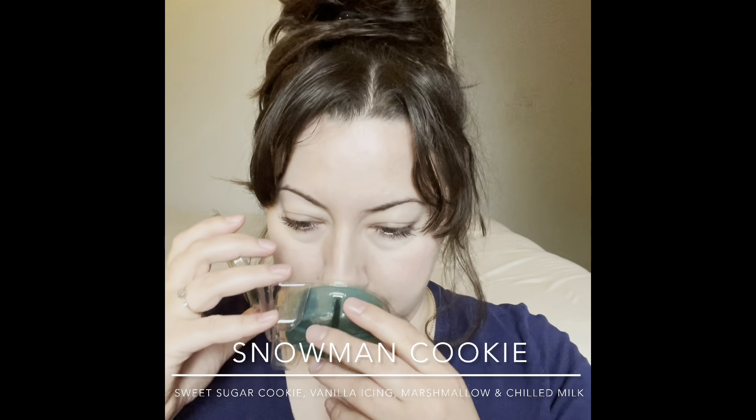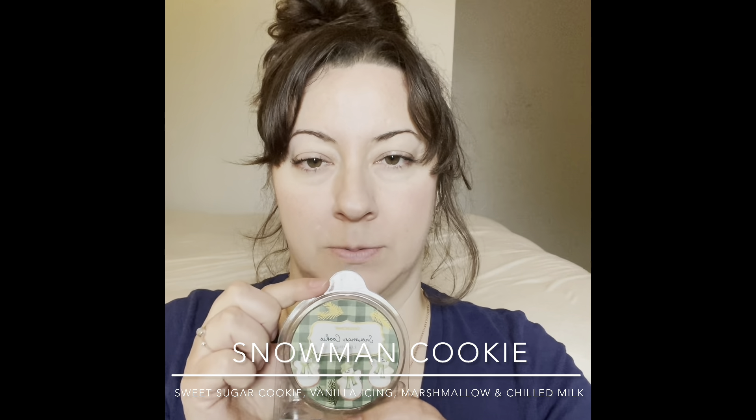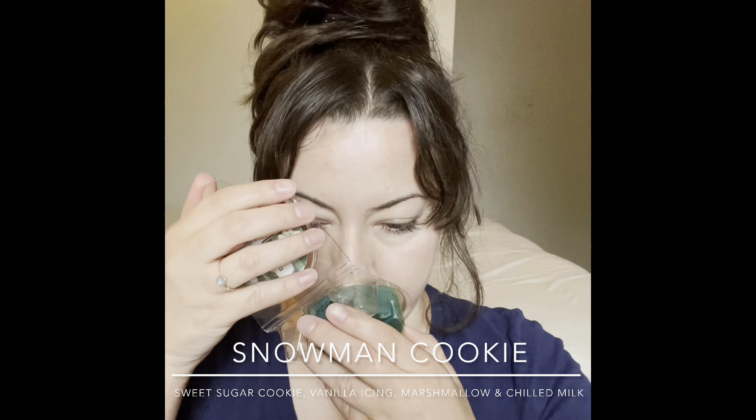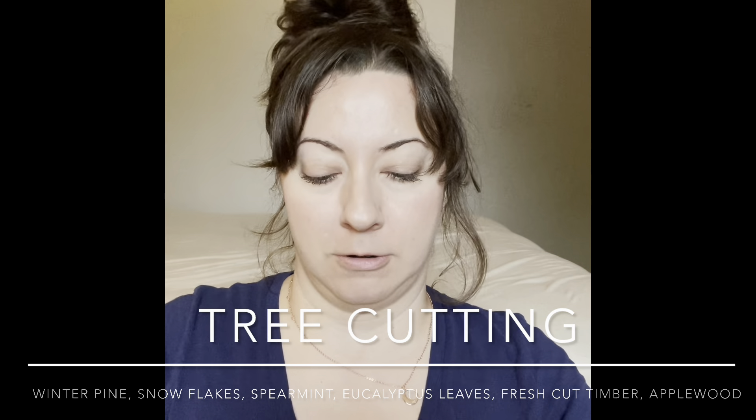Next is Snowman Cookie — why do they all have to be so cute? It smells like a cookie, with maybe a slight hint of gingerbread or nutmeg. Nothing blowing my mind on cold but it's nice — always good to have the scent of cookies warming in the kitchen in winter. I'll save this for the kitchen this winter.